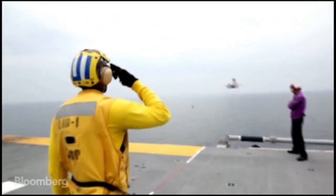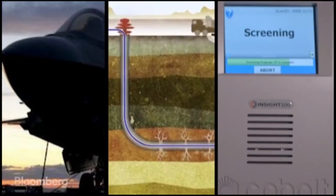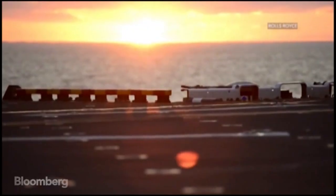A supersonic jet, a super sensor and a super scanner. Three super technologies fighting for a prestigious award. So what makes these British innovations stand out?